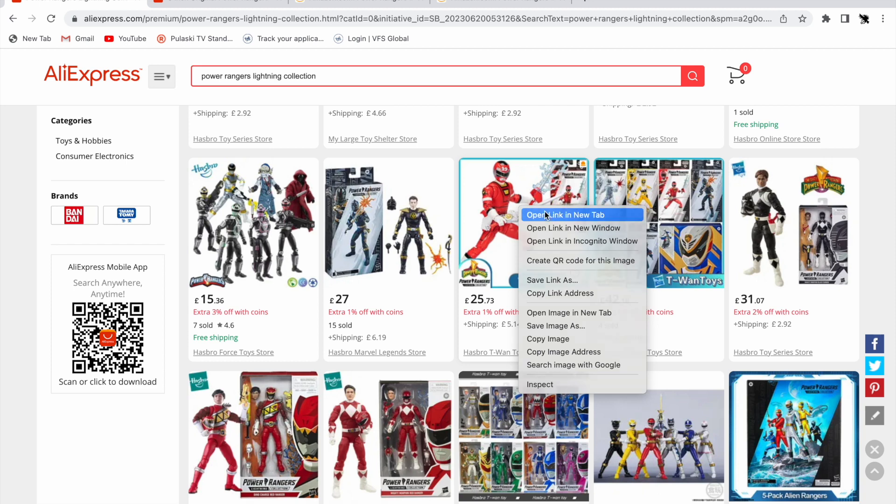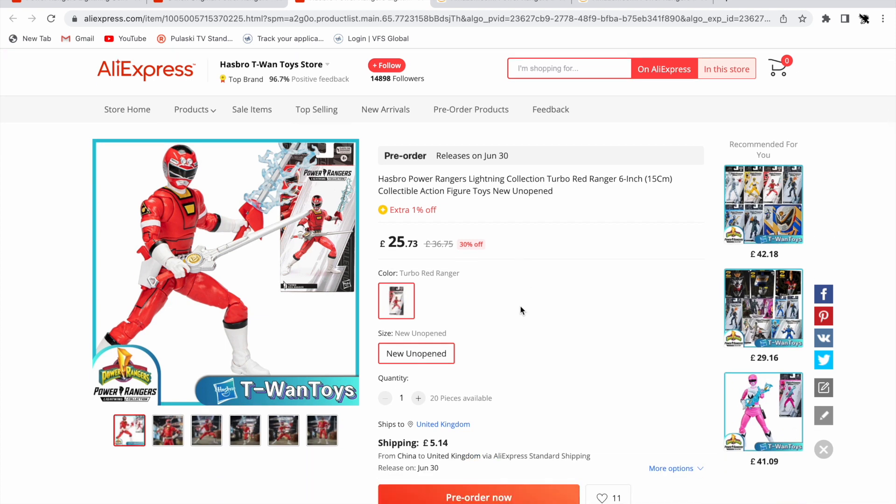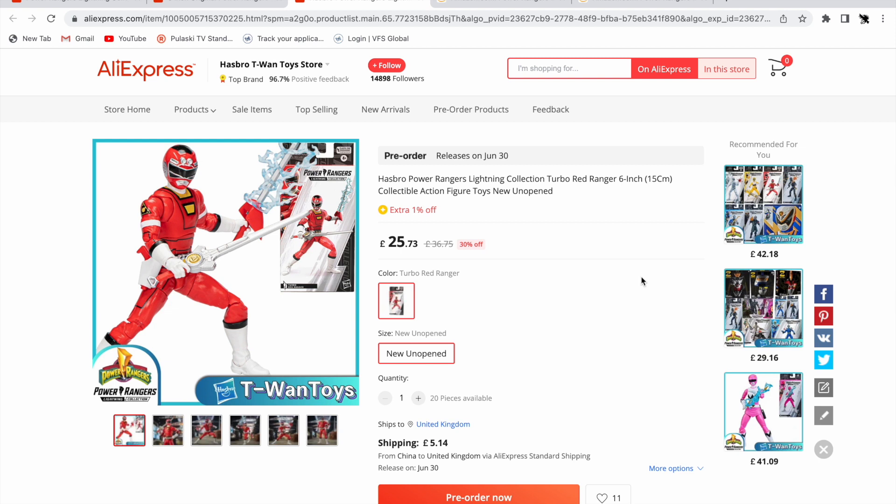There's an AliExpress option releasing on the 30th of June — in about 10 days. So not only are you getting it early, you're also getting the figure at all, since all import stock in the UK as far as I'm aware is sold out. This listing is £25.73 plus £5.14 shipping, which came to about £35-36 after import fees. The good thing is you get charged everything in the basket — no hidden fees or import charges once the item arrives.